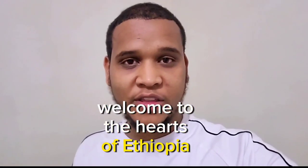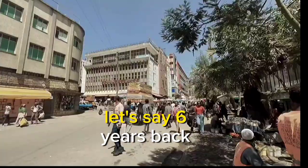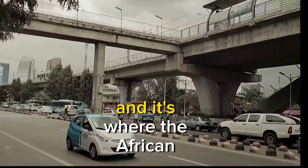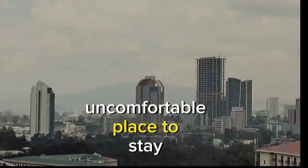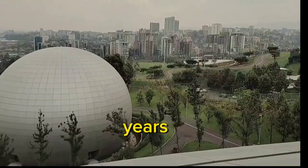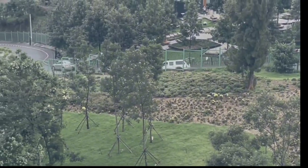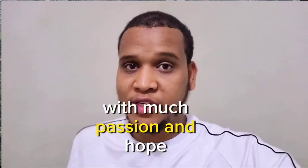Hello everyone, welcome to the heart of Ethiopia. If you've been to the capital of Ethiopia before, let's say six years back, you can tell how it was a dirty, old, and boring city. Although it's the political capital of Africa and where the African Union is headquartered, it was an unwelcoming and uncomfortable place to stay. However, over the last few years the city has witnessed a dramatic transformation, making it easier and enjoyable both to visit and live in. Today we're going to explore the new Ethiopia with much passion and hope.